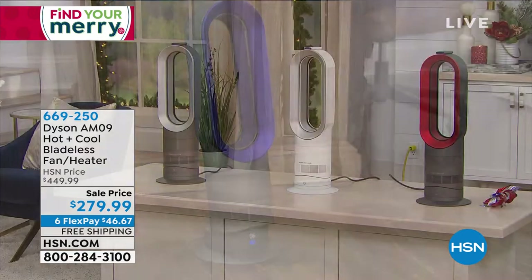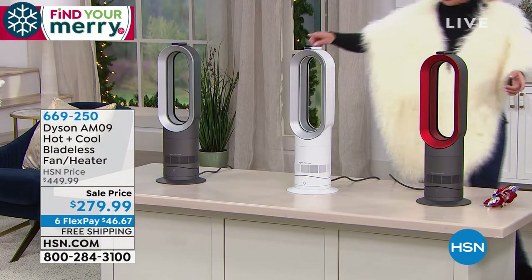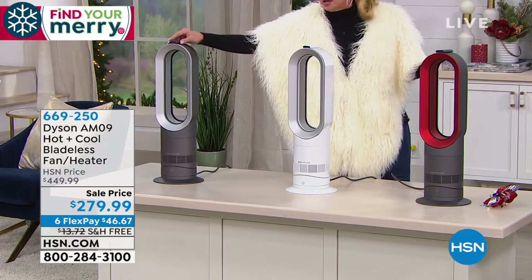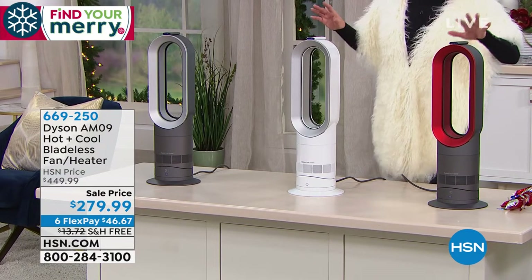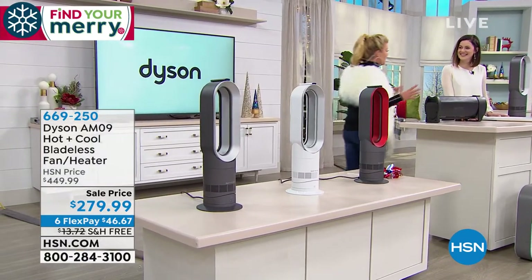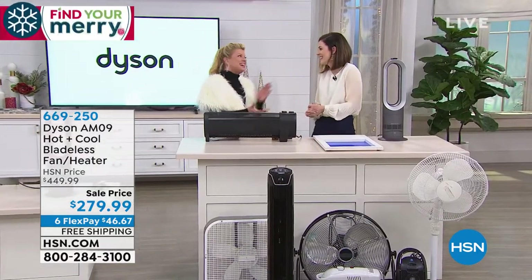Right now we have the white, the iron — which has an almost stainless steel look — and the red. The remote control is included. If you want the red, I would definitely suggest acting now because that's where we're most limited. Representing Dyson, Jemma Kent is back with us — great to have you here.